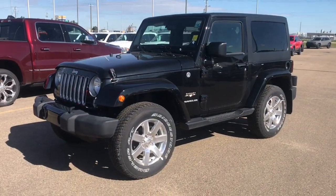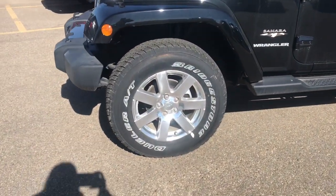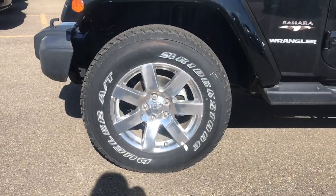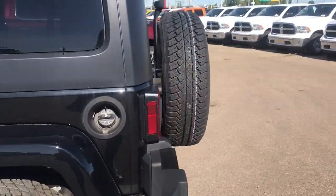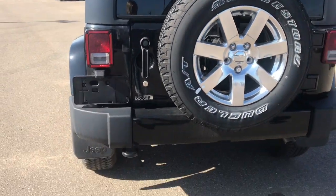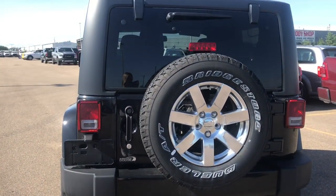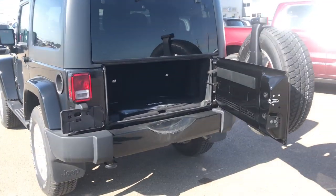Coming up on the side of this vehicle we can see we have these 18-inch off-road chrome wheels and then coming to the back of this vehicle we have our spare tire as well as a tow hook. The Sahara has our easy open side swing door.